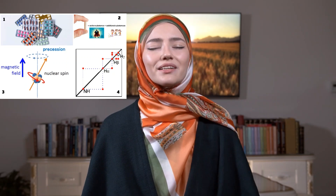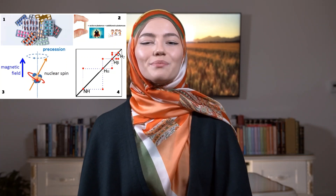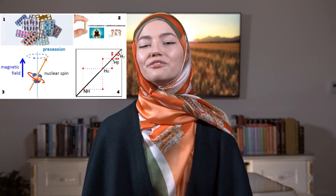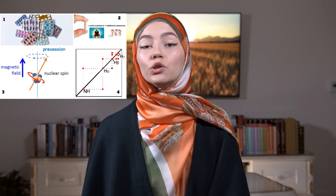Drugs contain billions of molecules. Molecules are made of atoms, and every atom has a nucleus inside. If we apply a magnetic field, then the nucleus will spin around itself, and that spinning motion will give us valuable information about the molecule and the drug itself. The technique used here is called nuclear magnetic resonance, or NMR.